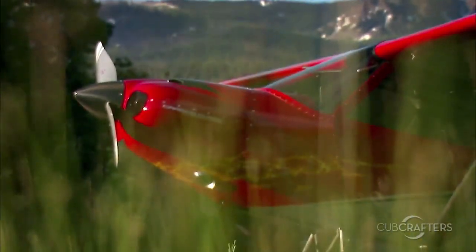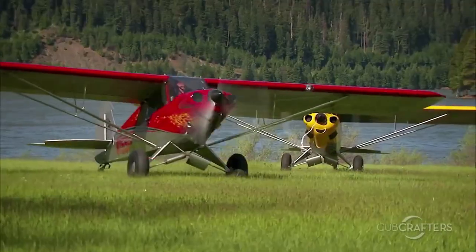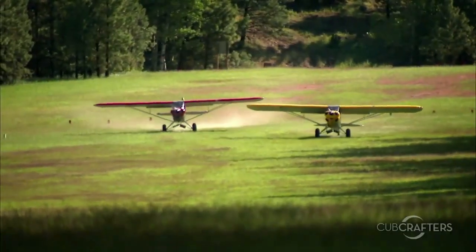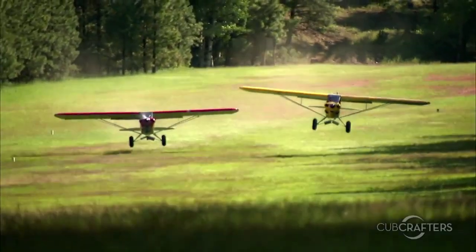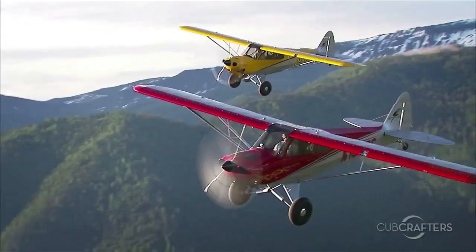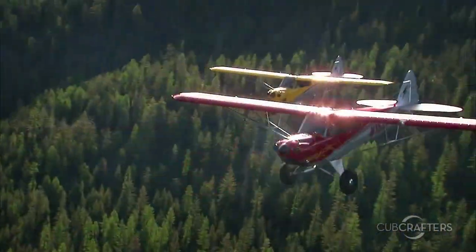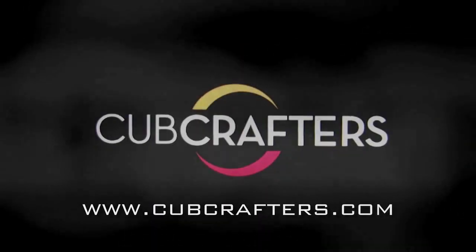No other aircraft explores the limits of the light sport category more than the Carbon Cub SS. It can land and take off in patches you thought were accessible only to helicopters and hikers, and it does so with a grace, confidence, and control that are Cub hallmarks. If you thought light sport was just for budget-minded beginners or for veteran pilots stymied by FAA medicals, you simply must fly a Carbon Cub SS. Check us out at www.cubcrafters.com.